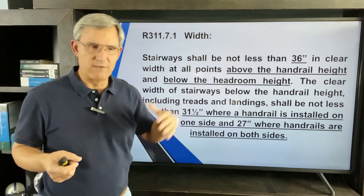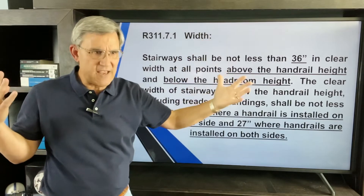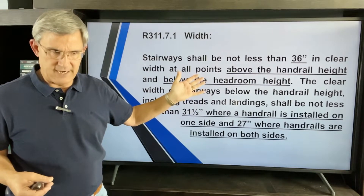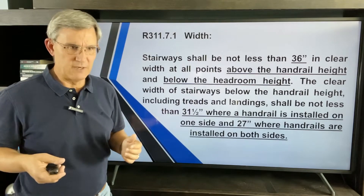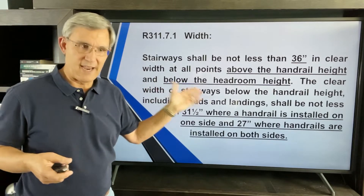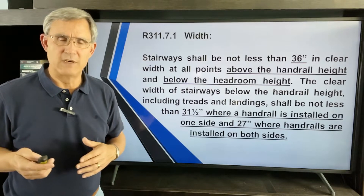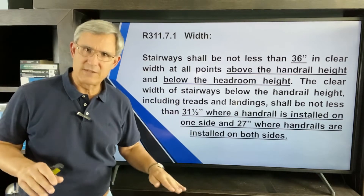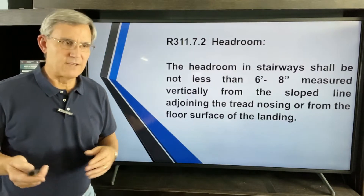How wide does a stairway have to be? Per section 311.7.1, it's very simple: 36 inches — three feet. The clear width at all points above the handrail height and below the headroom height shall be three feet. Below the handrail height, including treads and landings, it shall not be less than 31½ inches, and with two handrails, 27 inches.